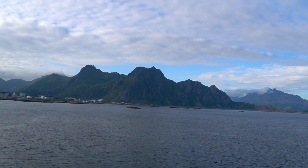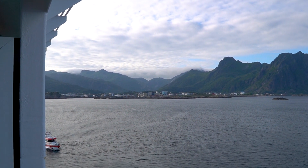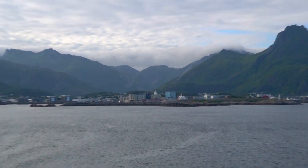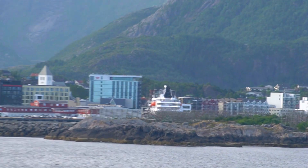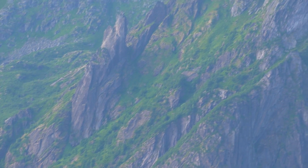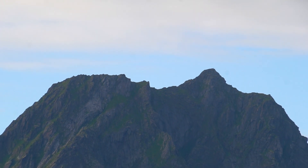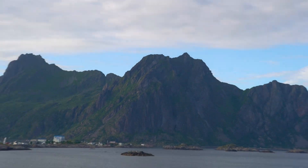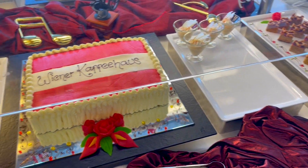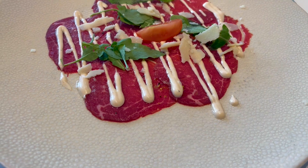After that I did some souvenir shopping and then went straight back to our ship, where we saw another Hurtigruten ship — this time the Nordkapp. Then it was time to leave this beautiful place, one of the most beautiful I've ever visited. The landscape is spectacular and it's a perfect place for hiking, so I was sad to leave and will definitely be back as soon as possible.